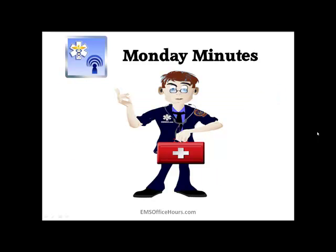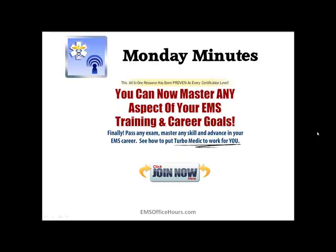I hope that you can use these Monday Minutes. If you have some minutes of your own, be sure to send them over to me — my email is jhoff@emsseo.com — and I'd be more than happy to get a Monday Minutes up here on a topic you'd like to see. If you're interested in more lung sounds training and overall studying resources for EMS, go check out Turbomedic. It really is the all-in-one resource for EMS providers, proven at every certification level. Go master your EMS training, master your career goals, pass any exam, master any skill. This can help you in your career, in your studies, and in your patient care. Just click the Join Now button and you'll get taken there for more information.